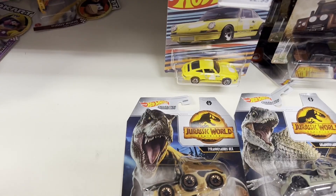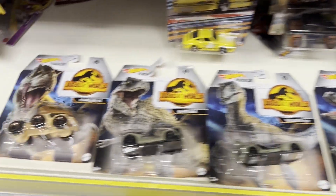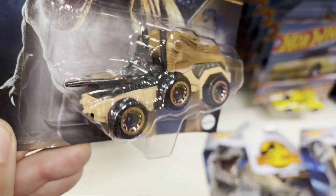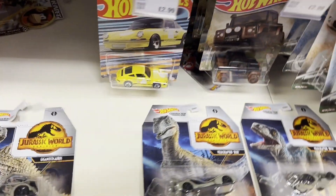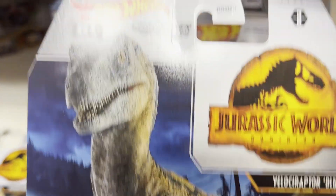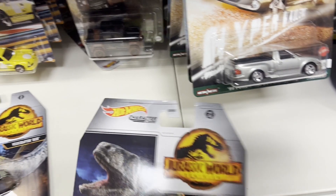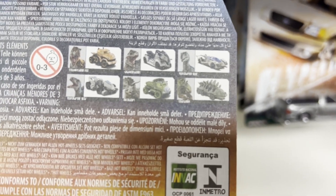We also have some cars from Jurassic World. Unfortunately, I can only find four out of six — we don't have numbers five and six at the moment.